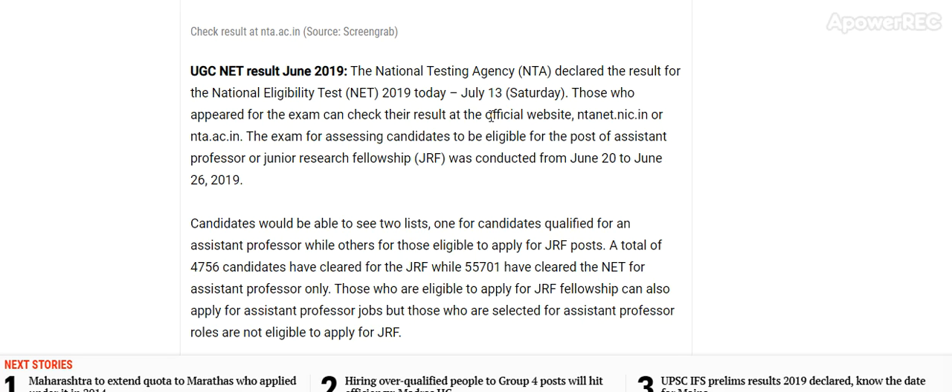National Testing Agency NTA declared the result for National Eligibility Test NET 2019 today, 13th July, Saturday. Those who appeared for the exam can check their result at the official website ntannet.nic.in or nta.ac.in.